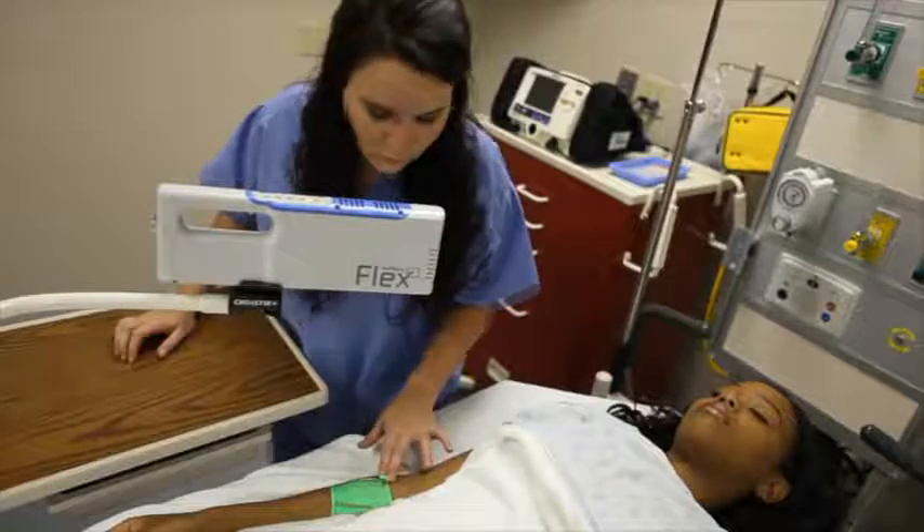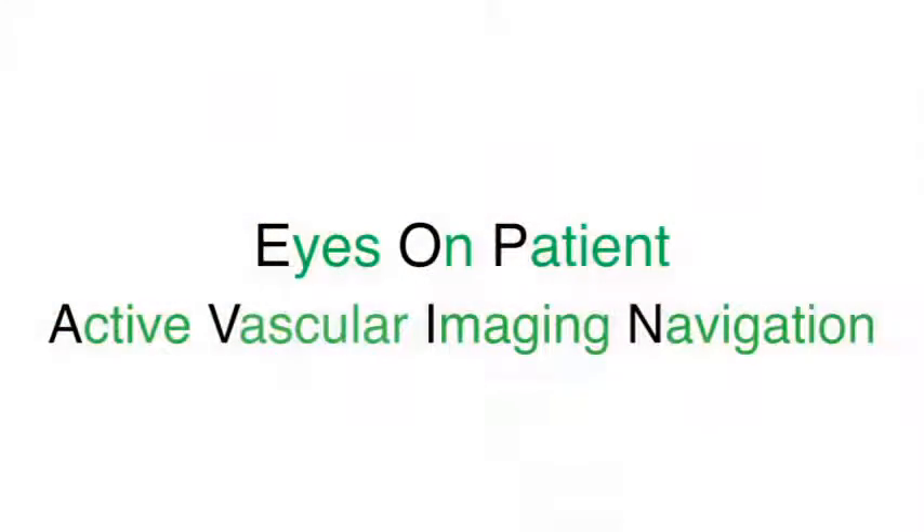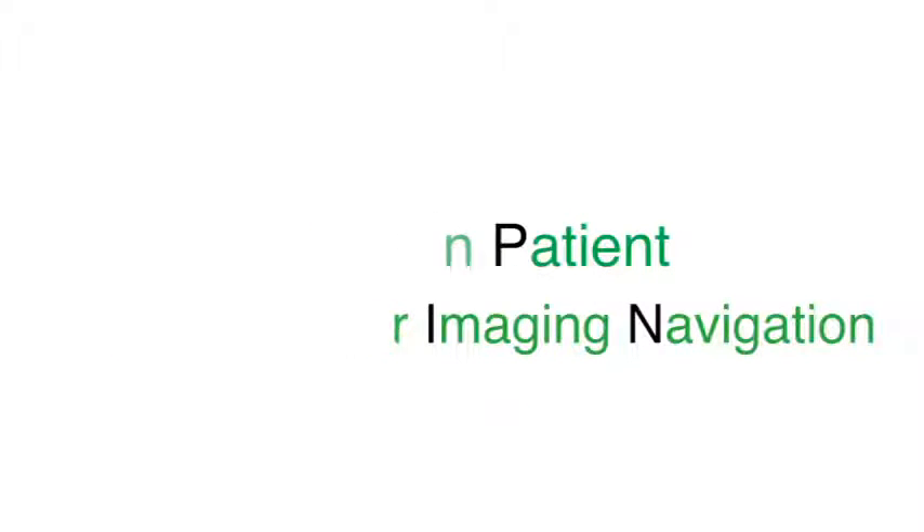Only Vein Viewer's combination of eyes-on-patient and active vascular imaging navigation, or AVEN technologies, can provide these distinct benefits.